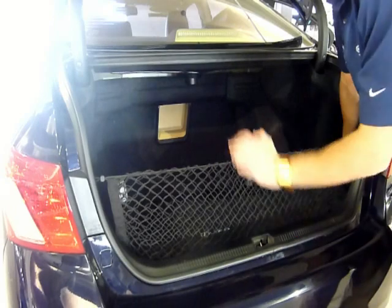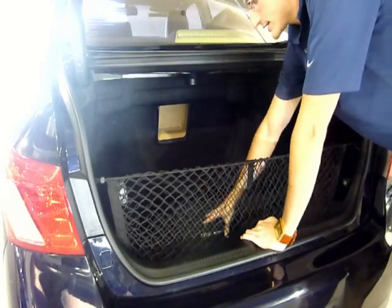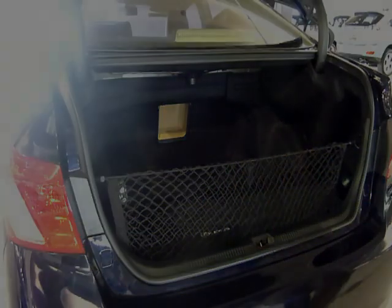There's a Lexus first aid kit and a cargo net in the trunk. Underneath the cover is a full-size spare as well as a Lexus tool kit. Since this is a certified vehicle, it also comes with 24-hour roadside assistance.